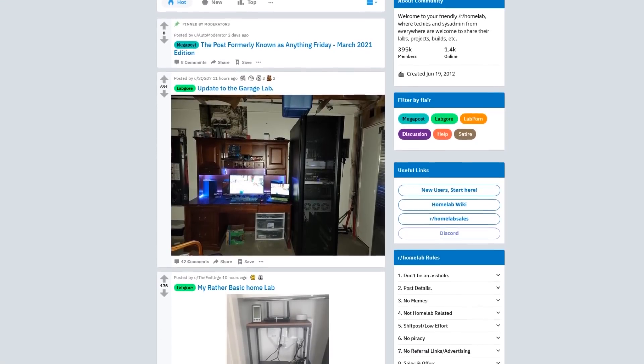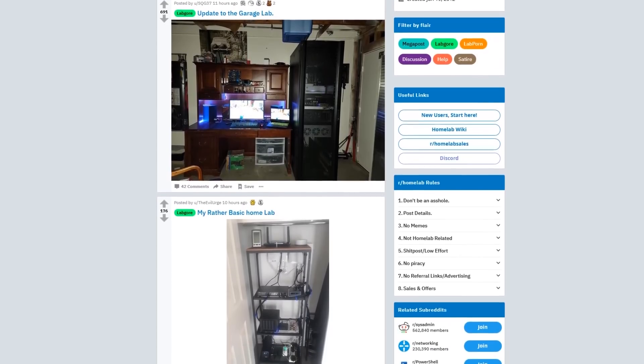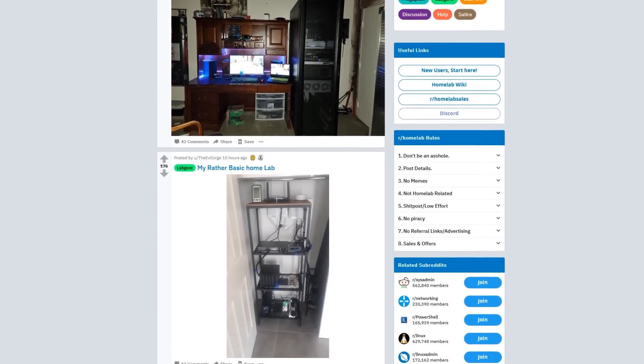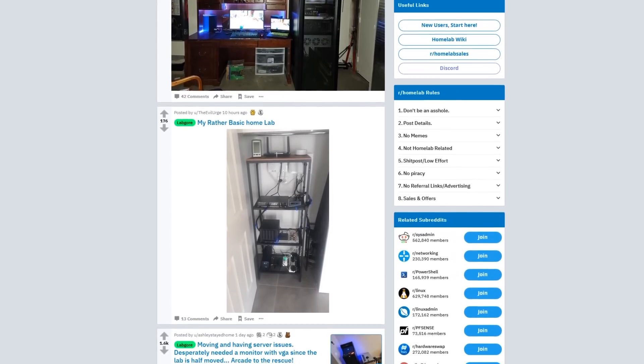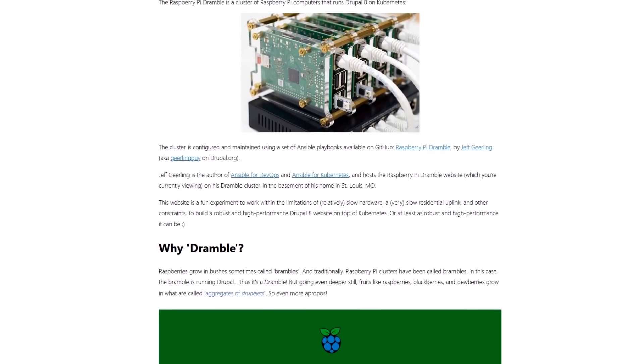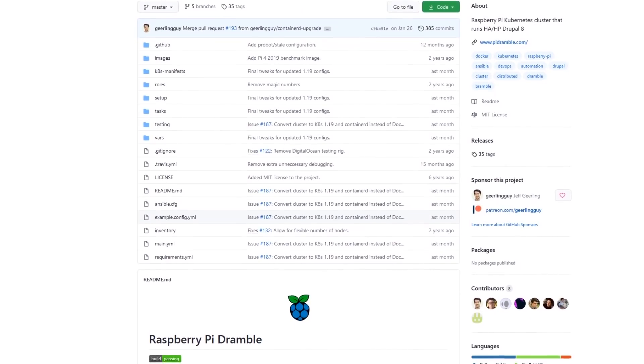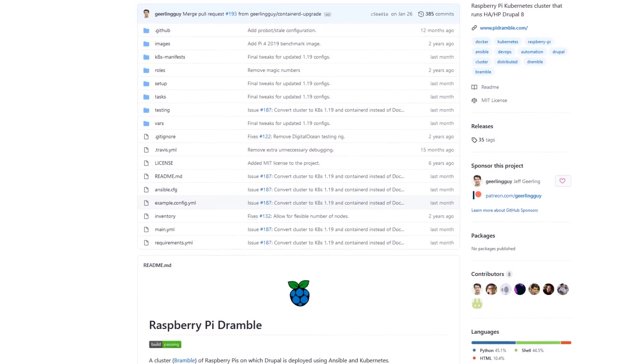The reason home lab people are so important is because it provides a skills pipeline. People like me working in their home lab, doing experiments, develop a better understanding of what's going on. The person working on projects like the Dramble is one of the most talented developer dudes out there — it was an exercise to get more acquainted with this stuff. This is the kind of thing you have to do if you're serious about your craft.